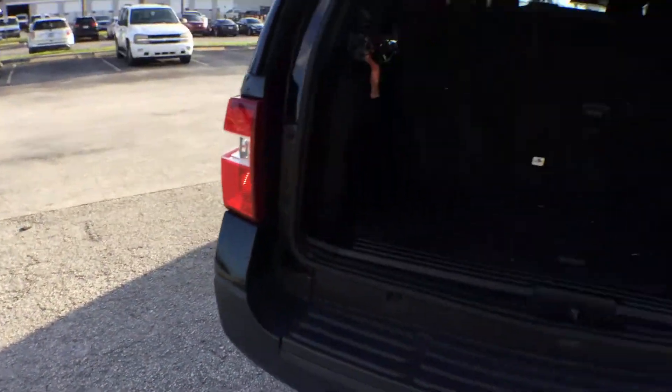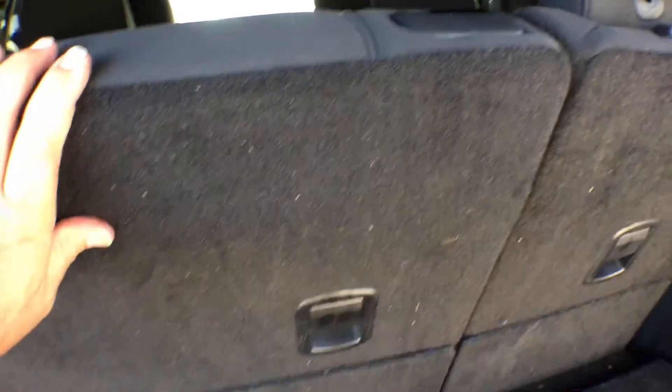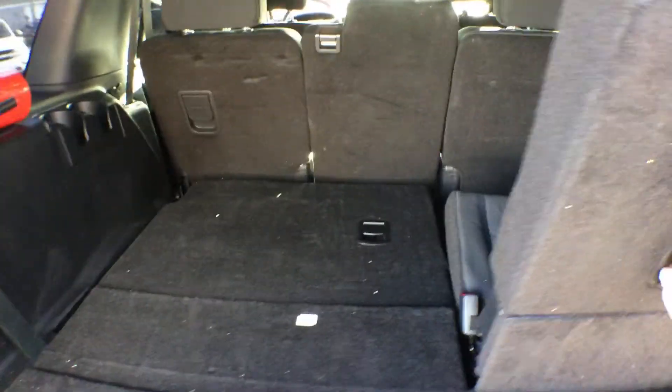Let me show you the back. You've got the third row seat that folds down into the ground — it disappears. There you go. You've got the storage area — no more seats.